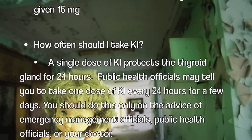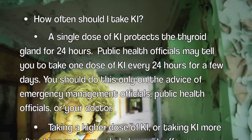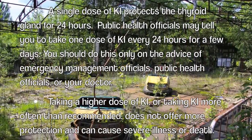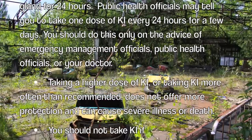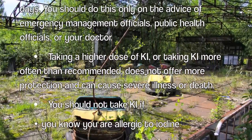How often should I take KI? A single dose of KI protects the thyroid gland for 24 hours. Public health officials may tell you to take one dose of KI every 24 hours for a few days. You should do this only on the advice of emergency management officials, public health officials, or your doctor.